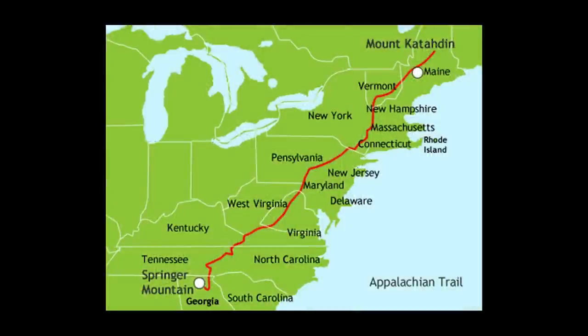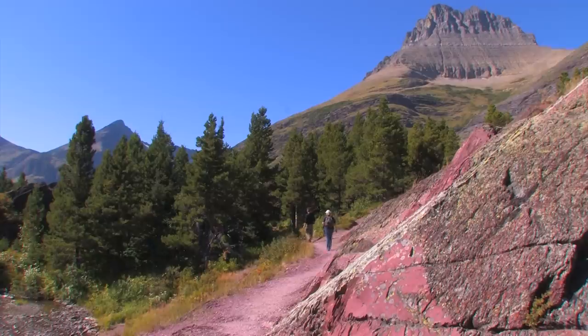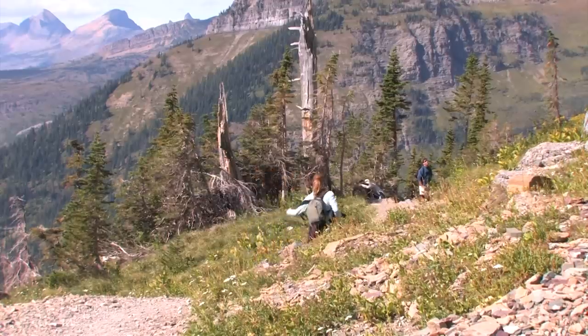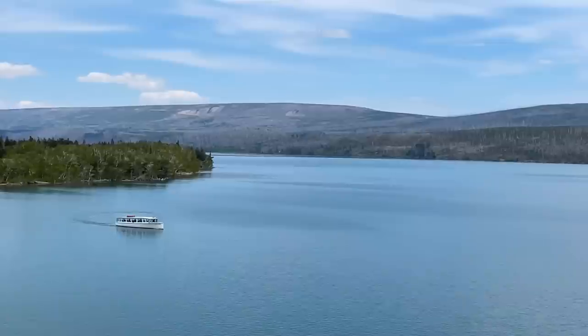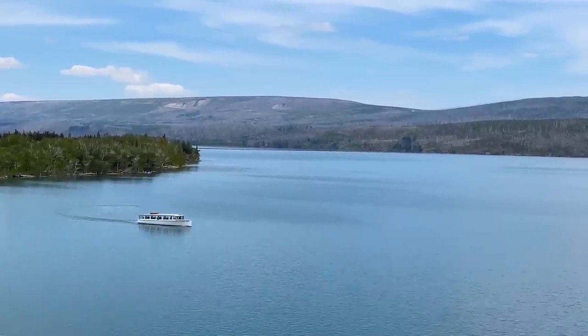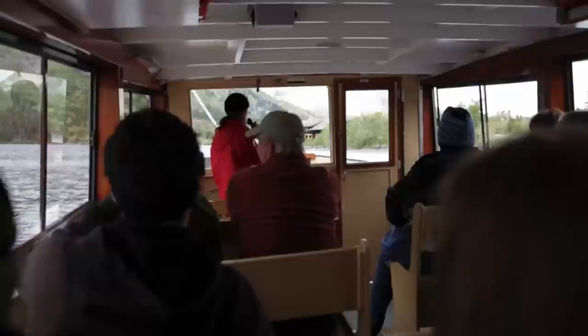Most of you have heard of the Appalachian Trail, but did you know there's also a Continental Divide Trail? The 3,100-mile trail begins in Mexico and goes all the way to Glacier National Park and then on to Canada. A few of my favorite trails in Glacier are actually part of this monster trail. You can also see the park on a boat — tours are available in most parts of the park, and there's one in Waterton Lakes too. I've been on all of them and they're a nice way to relax after a long hike.